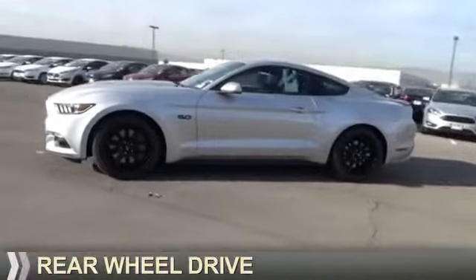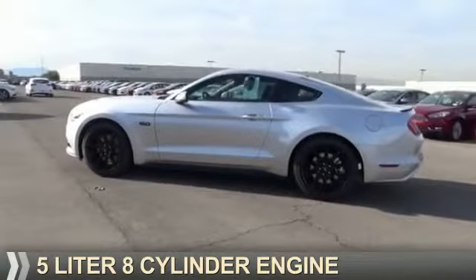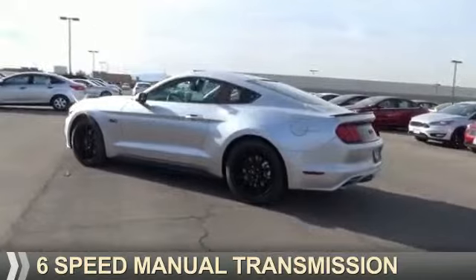It's powered by rear wheel drive, a 5 liter, 8 cylinder engine, and a 6 speed manual transmission.